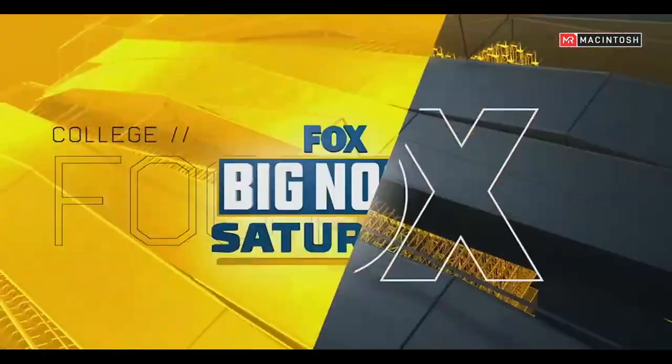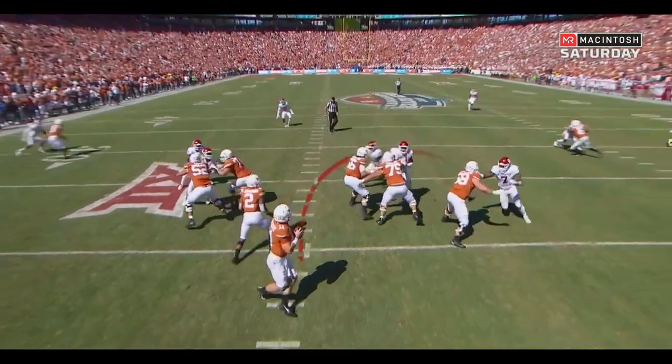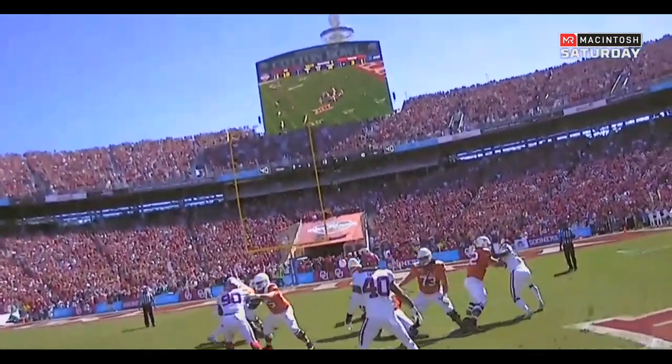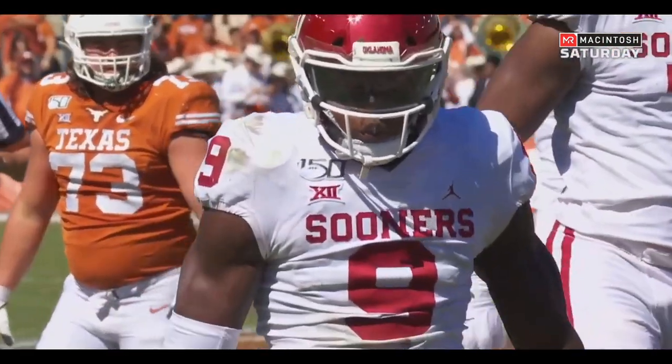In order to beat Alabama, in order to beat Clemson, this OU defense had to get better. And they are looking better right now under Alex Grinch. Gallimore the nose tackle brought the center across, and Murray comes around and screams in from the inside. This is the exact pressure that they struggled with.